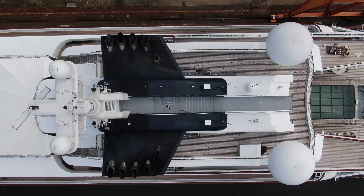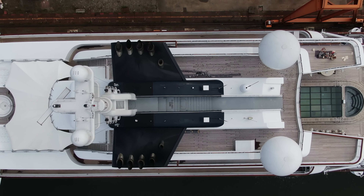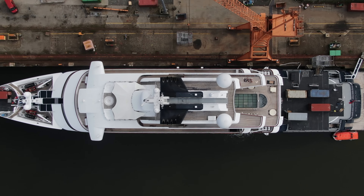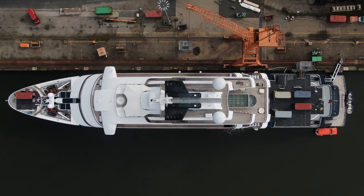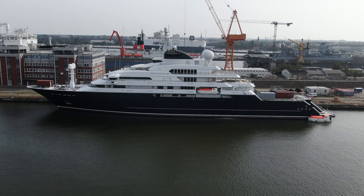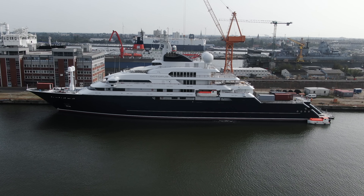Designed by Espen Ueno, with interiors by Jonathan Queen Barnett, the Octopus is the epitome of luxury and functionality. It can host 26 guests across 13 cabins, and a crew of 63 ensures everything runs smoothly.